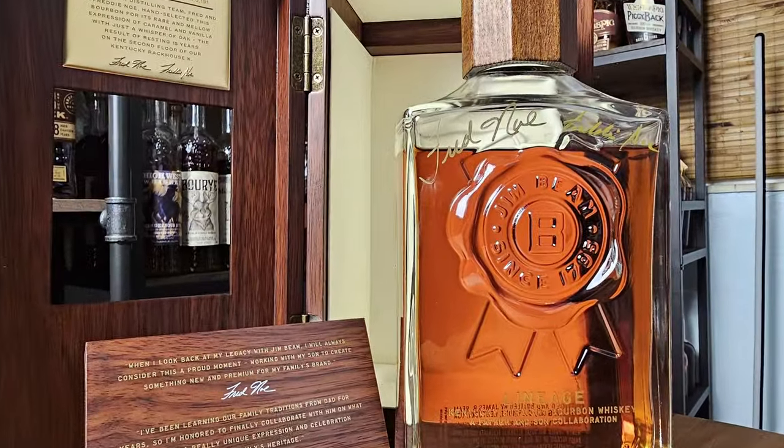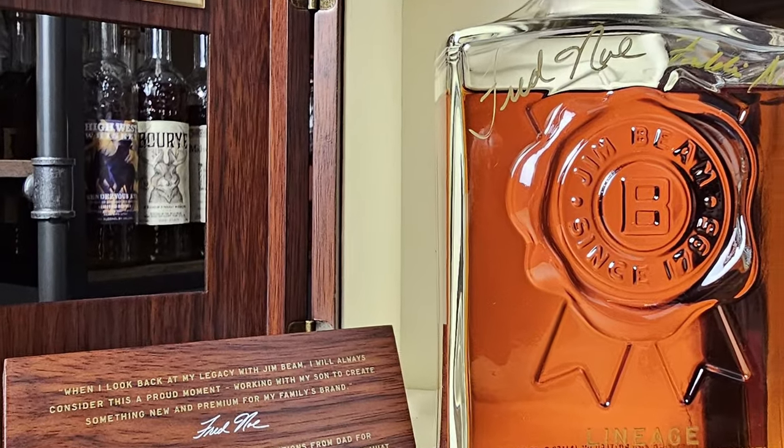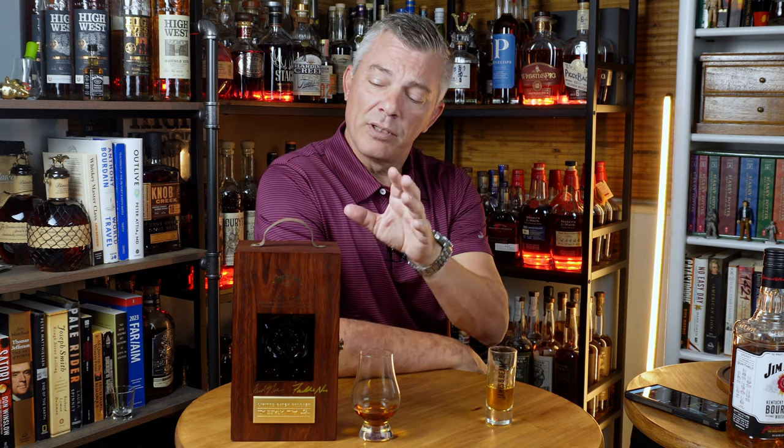If you don't recognize this box, it's the Jim Beam Lineage Batch One. It's a collaboration between father and son, Fred Ngo and Freddie Ngo. I've met Freddie Ngo twice and he signed my box and bottles. He came to Tampa for the stumping for the Claremont steep, and I had him sign a couple of bottles for me there too. So Lineage — collaboration between Fred and Freddie Ngo.